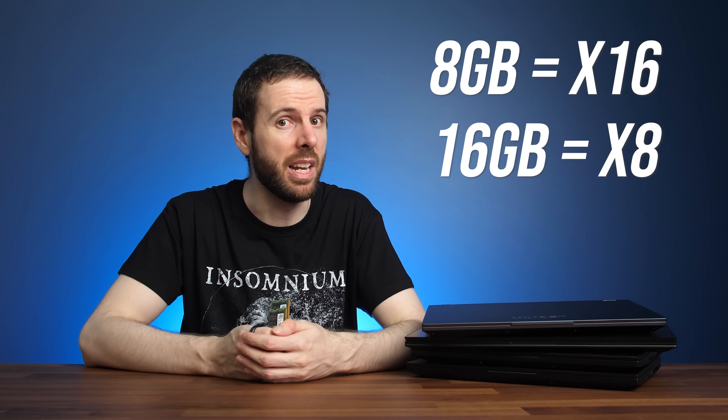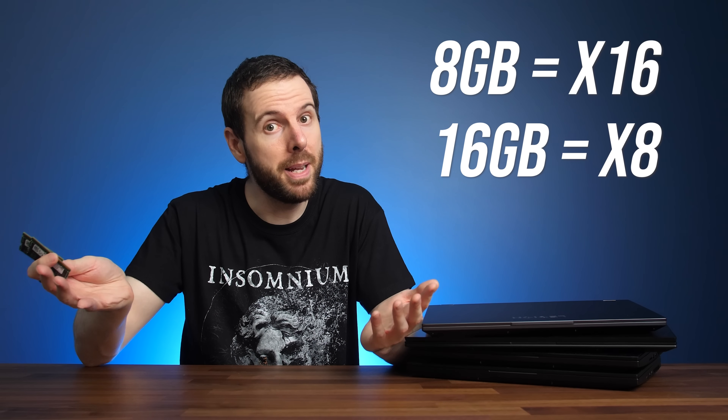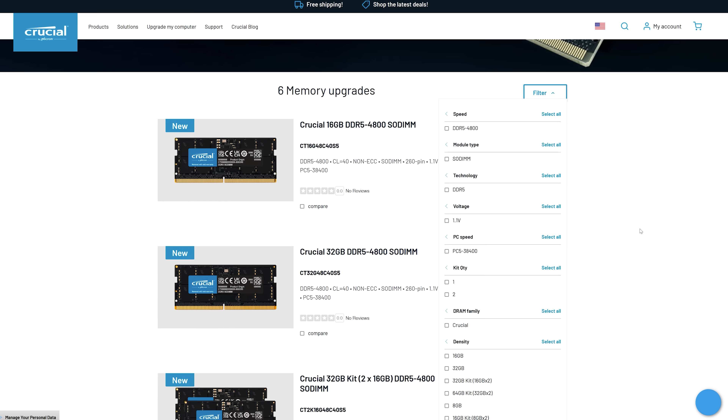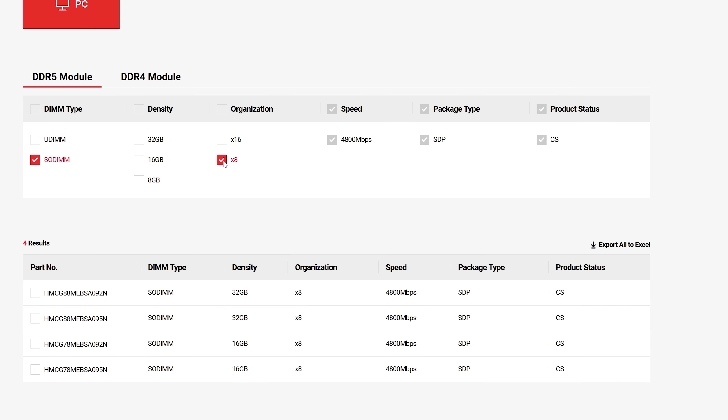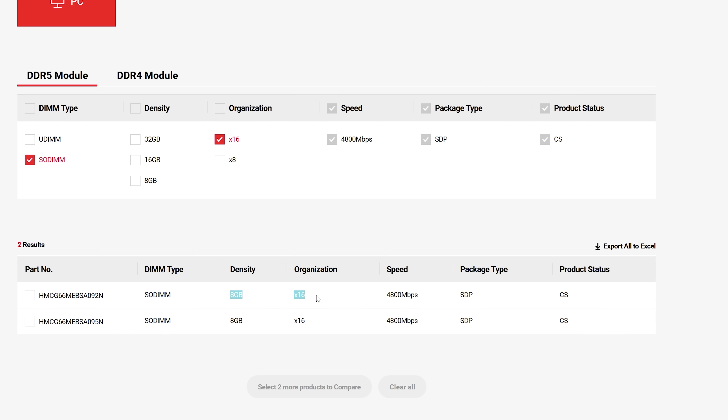The x8 memory is also a 32 gig kit compared to the 16 gig kit that came in my 5i Pro, so the upgrade is also double the capacity. Before you start saying this isn't a fair comparison — this just seems to be how DDR5 memory is right now. I've been told that all 8 gigabyte DDR5 SODIMM laptop sticks are x16, while only the 16 gig sticks and above are x8. Looking at DDR5 laptop SODIMM sticks from Crucial or SK Hynix, this does appear to be the case in early 2022. I've previously shown that capacity beyond 16 gigs in dual channel doesn't really affect gaming, so differences between 16 and 32 gigs of DDR5 shouldn't play a significant role. We should be seeing the x8 vs x16 difference if any.